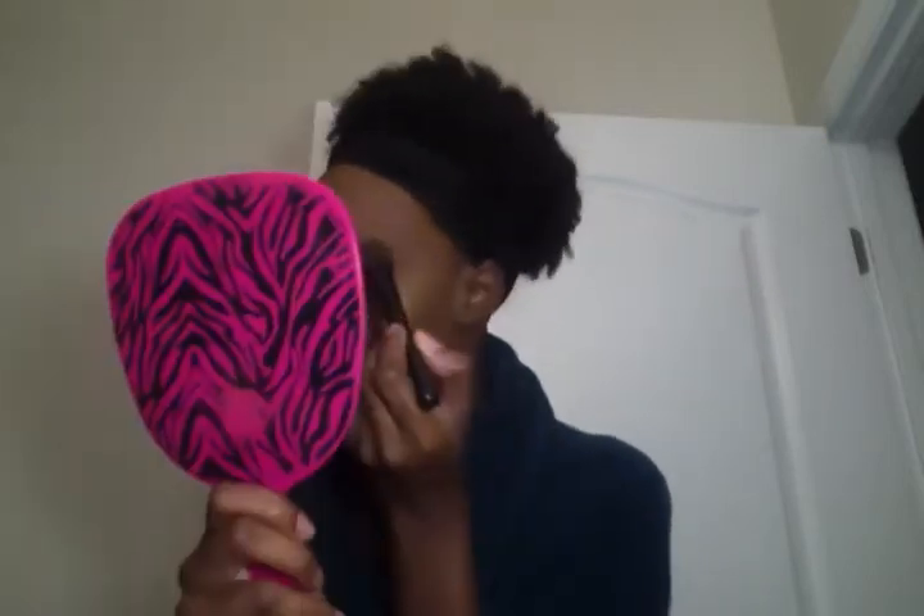I also like to highlight my cupid's bow. Sometimes I'll use a smaller brush to highlight my nose but today I just feel like using this bigger fluffier brush — it gives a more natural look and kind of blends itself. I also highlight my brow bone with the same highlighter I use on my face — I literally just brush it around and through my brow and sweep it up above as well just a little bit to get that glow right there.